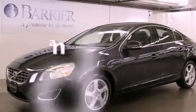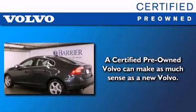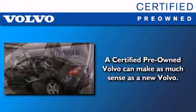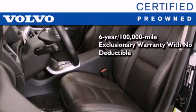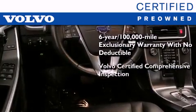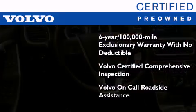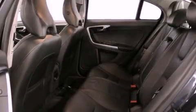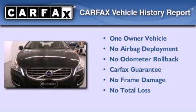This vehicle has fewer than 23,000 miles on the odometer. You'll also feel the benefits of Volvo's certification program, which includes a six-year, 100,000 mile exclusionary warranty, plus a comprehensive inspection to ensure everything is in top working order. This certified Volvo makes just about as much sense as a new one. This Volvo has had only one owner and it qualifies for the Carfax buyback guarantee.